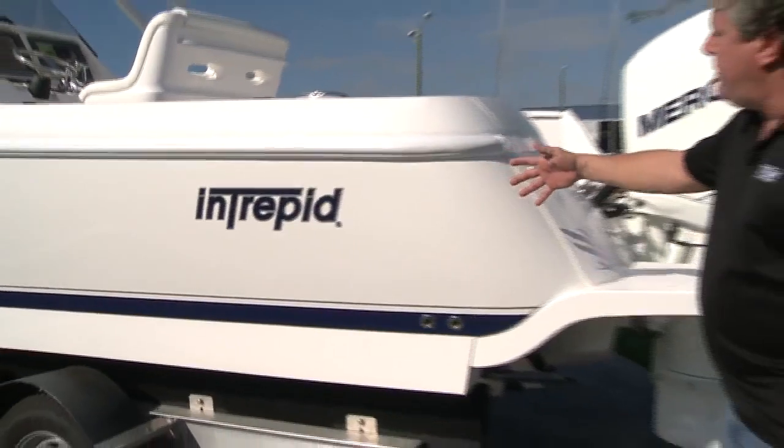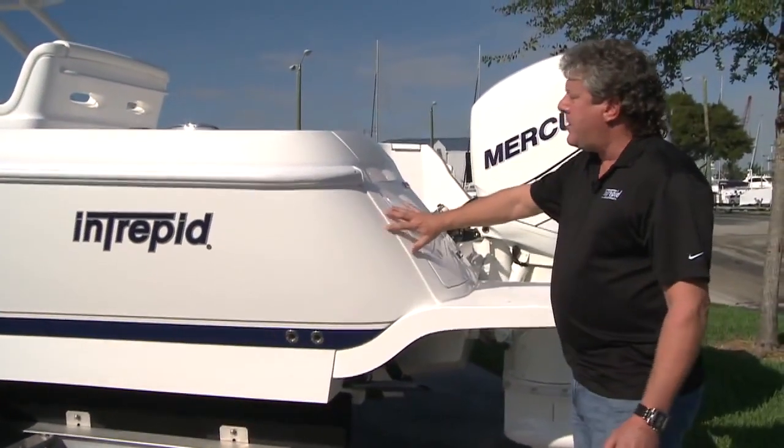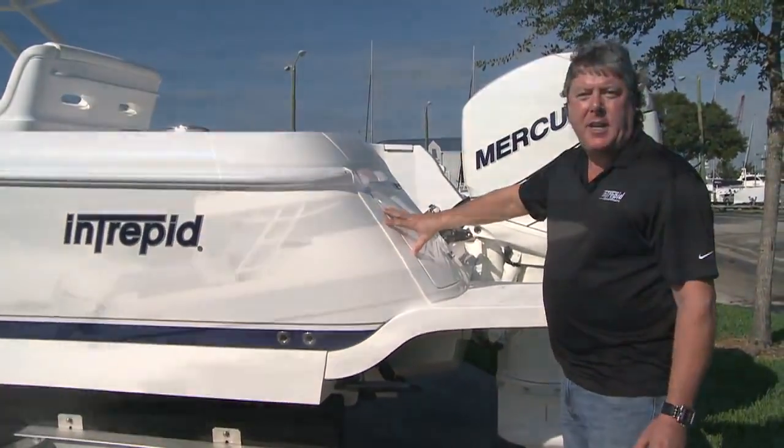Now moving back towards the transom, you can see we've incorporated our new rolled tumblehome design into the new 327 Cuddy.